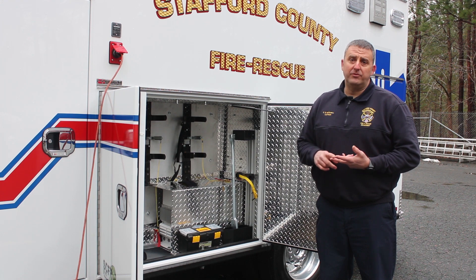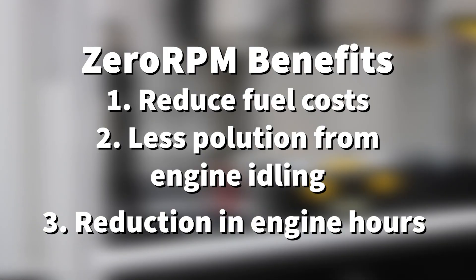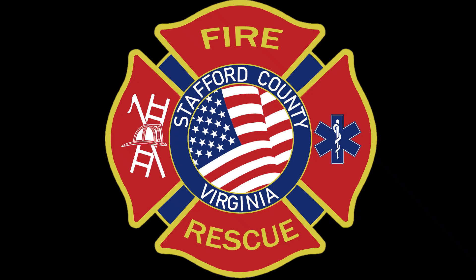This helps reduce pollution and reduce wasted costs on fuel.